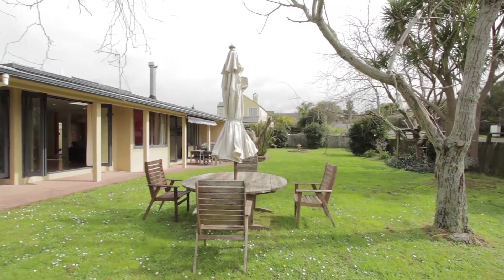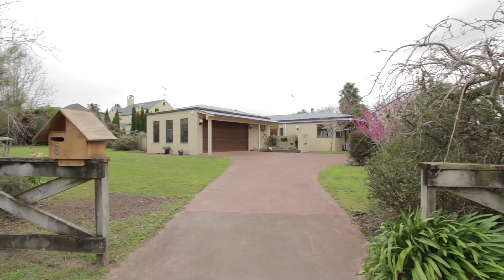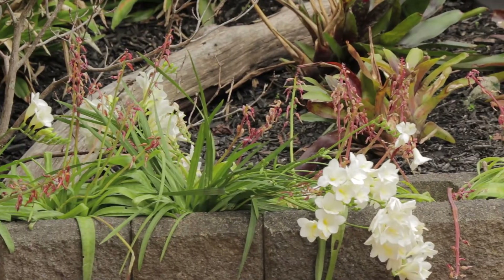To complete the semi-rural lifestyle here, there's a shed and a very generous double-sized garage with plenty of natural light which opens up your options.